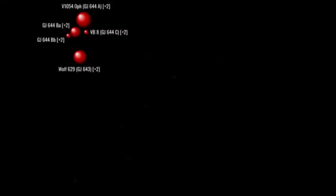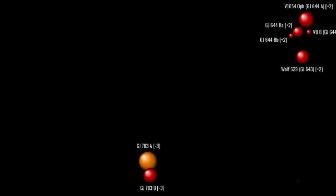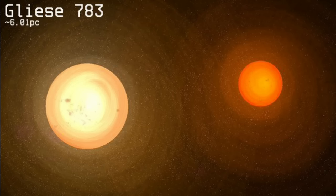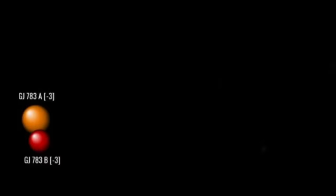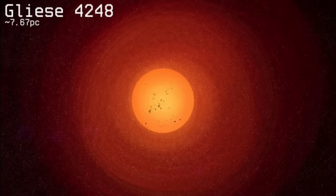Rimward, west, and five parsecs south, we arrive at Gliese 783, a K-type orange dwarf about 65% the mass of the sun, orbited by a red dwarf about a quarter of the mass of the sun. The two stars orbit one another at about 56 AU, just beyond the boundary of the Kuiper belt in our system. A's relatively quiescent surface and slow rotation suggests it is older than the sun, at around 7 billion years. Rimward and three parsecs south, we arrive at the red dwarf Gliese 4248, about which I can find nothing.